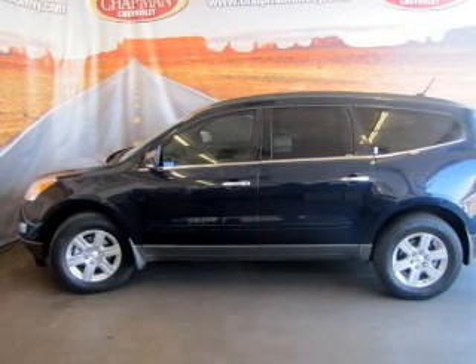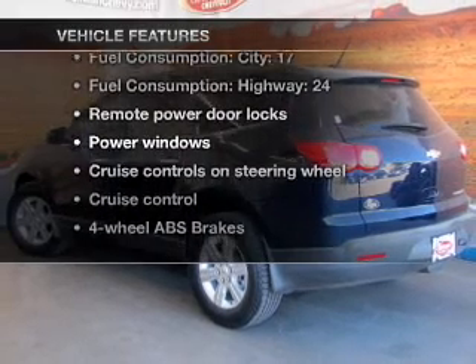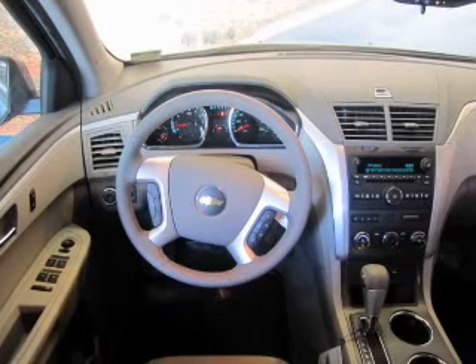Brake safely with the anti-lock braking system. Plus, enjoy these notable features that are included in this vehicle: air conditioning, power door locks, power windows, power steering.